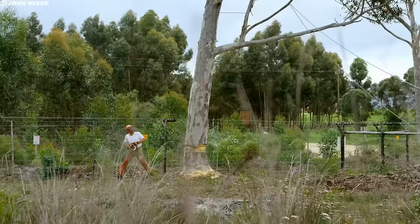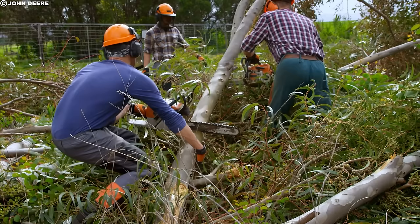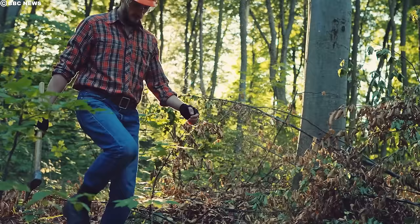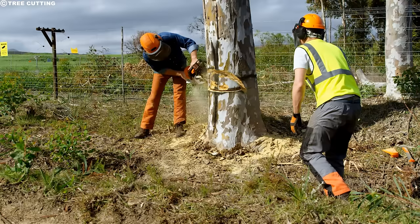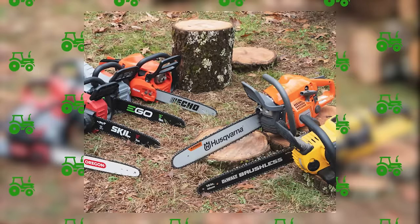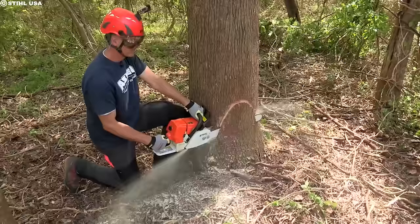Having discussed the tree titans, it is important to reveal the tools used in felling them. Lumberjacks usually work outside and need warm yet durable clothing — flannel fits both of those criteria, being warm, soft, and resistant to tears and rips. When it comes to cutting down trees, chainsaws are the go-to tool for lumberjacks. These powerful machines use a rotating chain with sharp teeth to quickly and efficiently cut through wood. They come in different sizes and power levels depending on the job at hand, and for massive trees, you'd need a heavy-duty chainsaw.